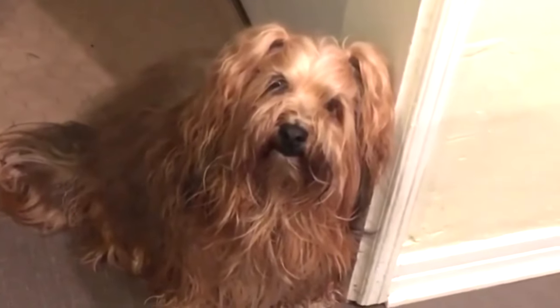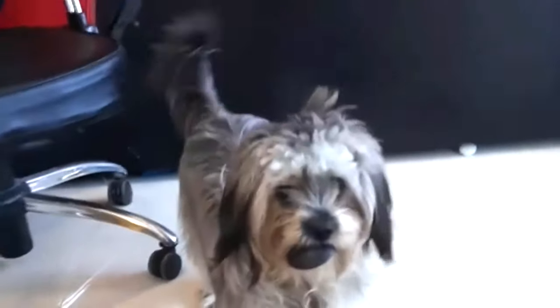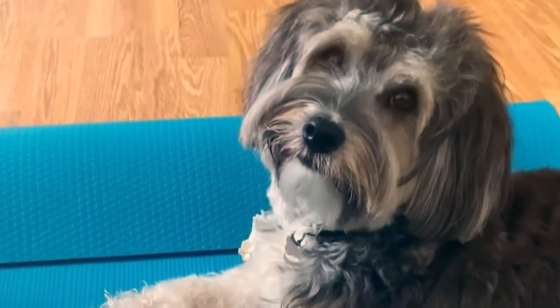The Havanese is also very lively and spunky, and will keep you entertained with its tricks and games. It is also very vocal and will bark at anything that it finds interesting or annoying. The Havanese is a great performer, but also a great chatterbox.